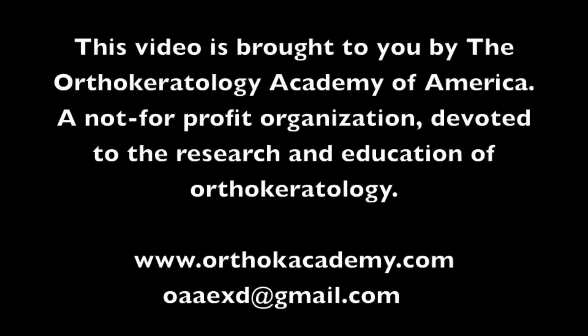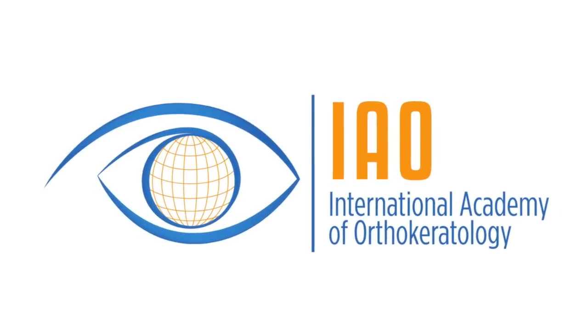As a member of the Board of Directors of the International Academy of Ortho-Keratology as well as the Ortho-Keratology Academy of America, I hope to see you in Vegas. Thank you.